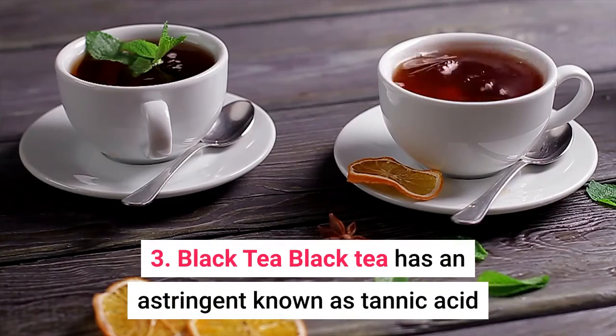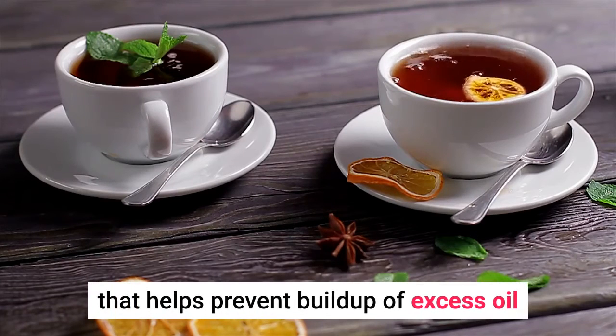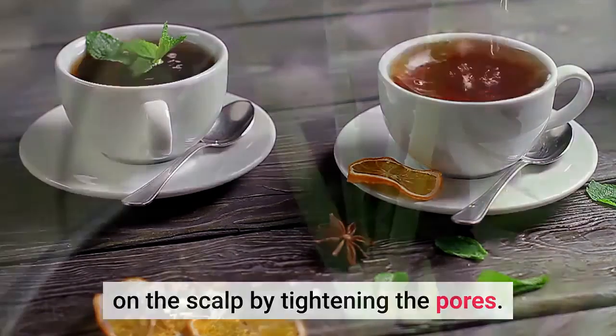3. Black Tea. Black tea has an astringent, known as tannic acid, that helps prevent buildup of excess oil on the scalp by tightening the pores.